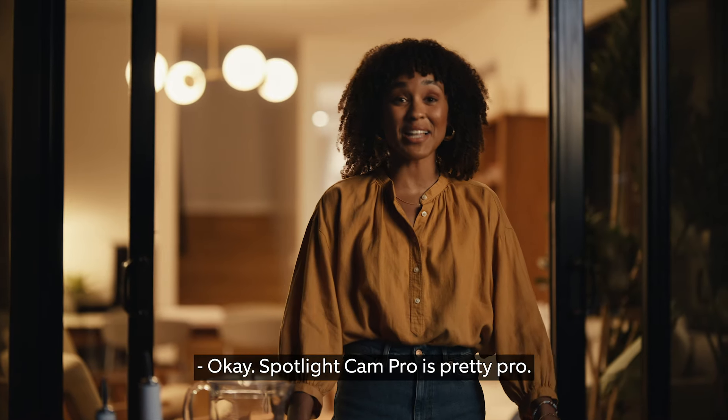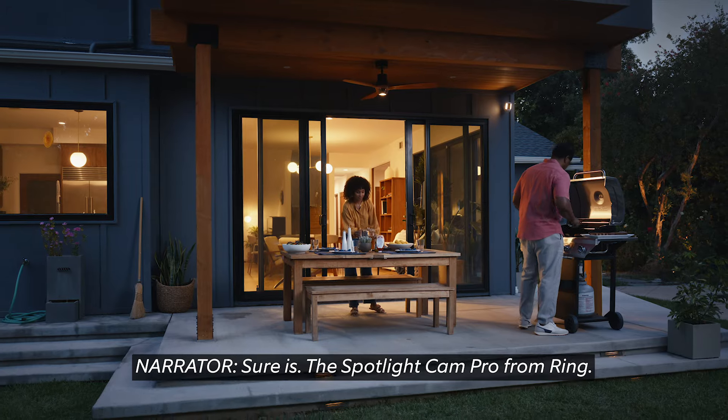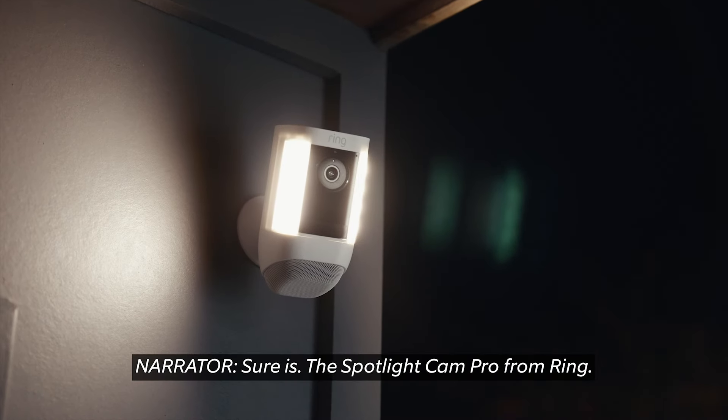Perfect for the garage. Spotlight Cam Pro is pretty pro. Sure is. The Spotlight Cam Pro, from Ring.